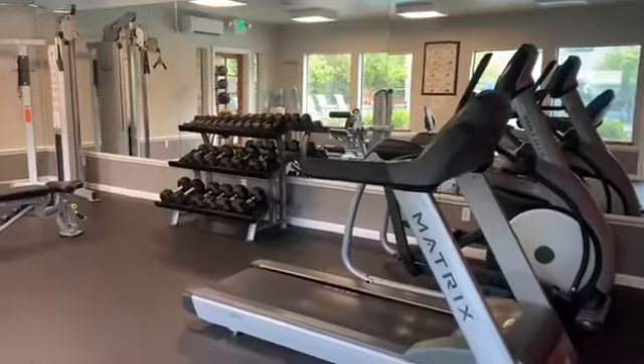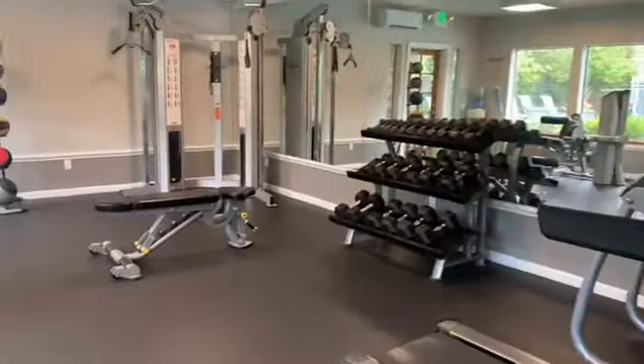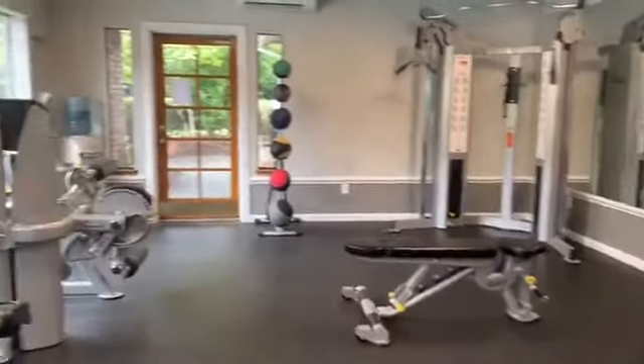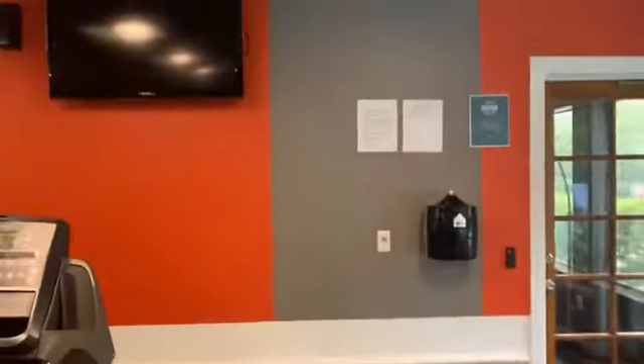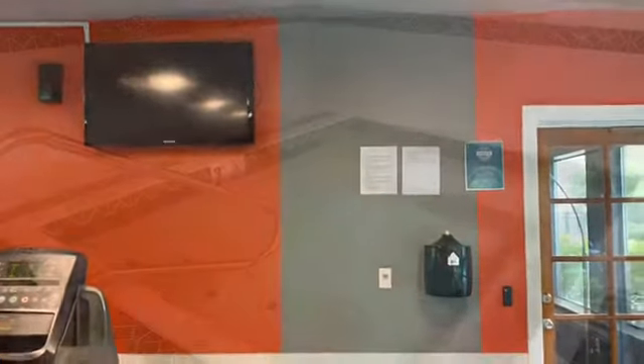This is our fitness center. It is open 24 hours, so whenever you want to use this area it will be open for you. It comes with great equipment, and there's also a TV that you can turn on so you can zone out.